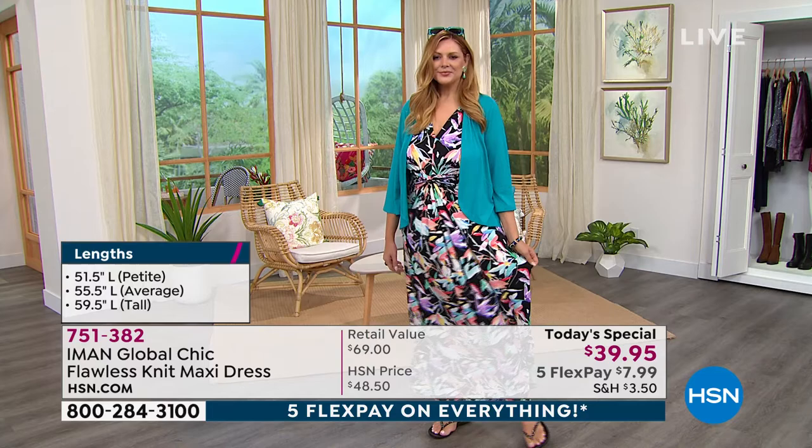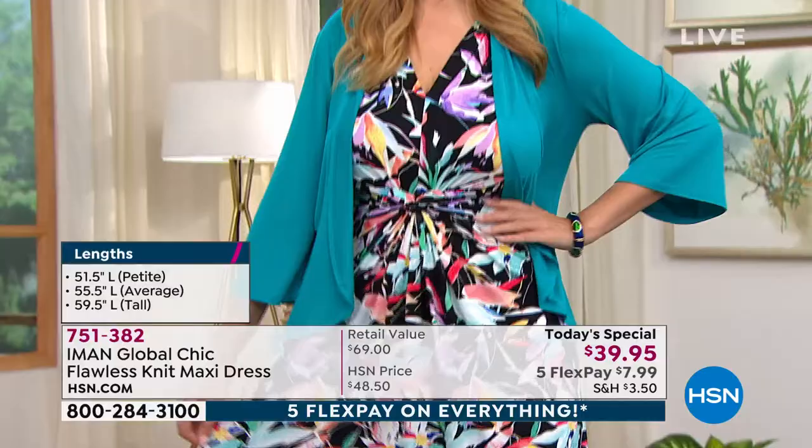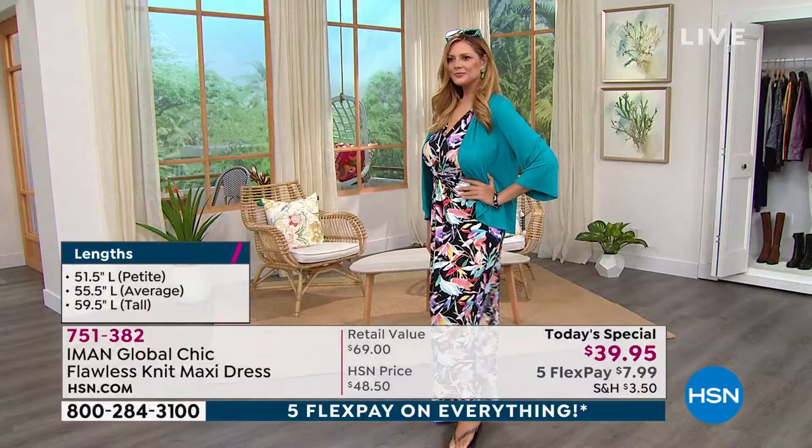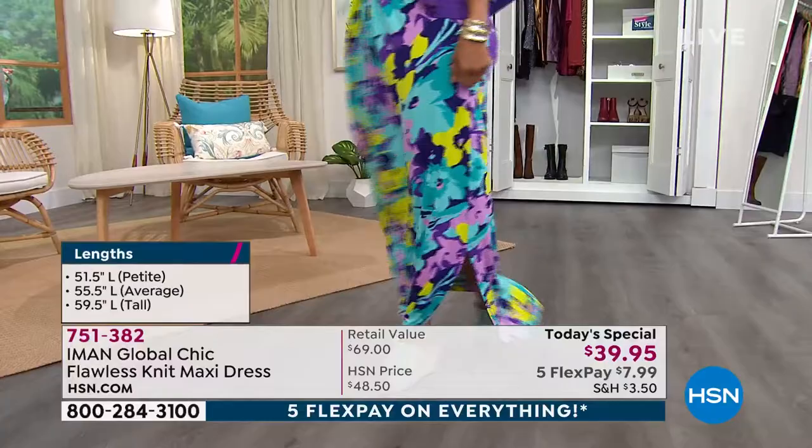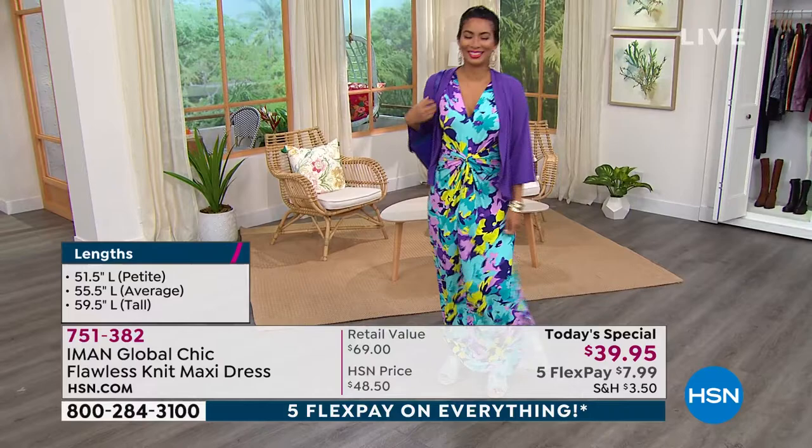Just speaking to how versatile this piece is — you can wear it to brunch on Sunday, or if you have any bridal showers or baby showers, you could absolutely wear this to a summer wedding. But then you could wear it incredibly casual — throw it on with tennis shoes and the jacket over it, or a denim jacket. You could even wear these come fall with a pair of tall boots and a leather jacket, and you're going to be able to transition into the cooler months with this.